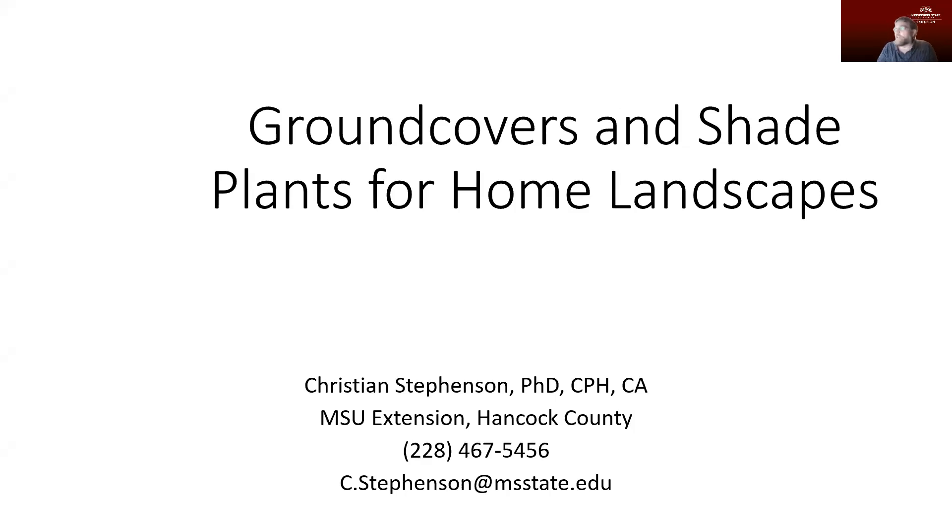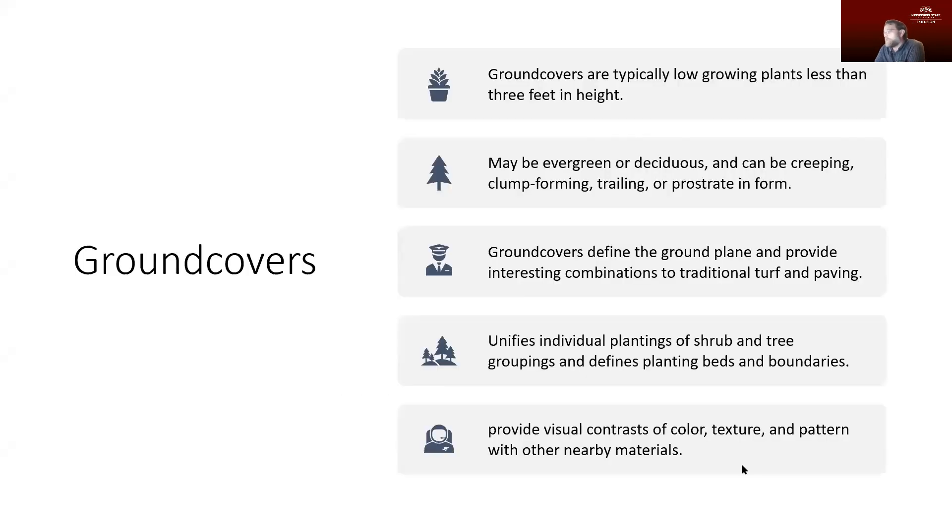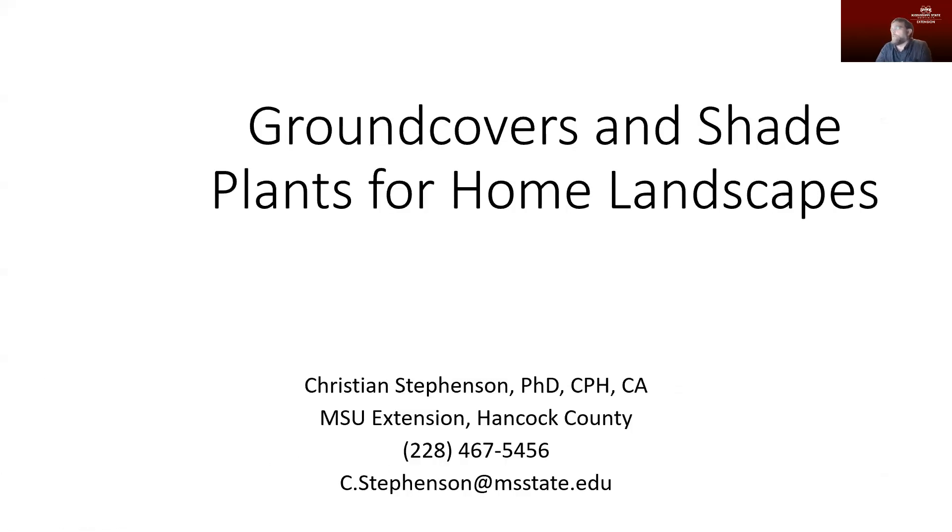It's a great opportunity to talk about some plants. Sometimes when we're looking at our landscape, the ground covers or the plants that are in shaded areas might not be the ones that immediately leap out at us, but they really are important for filling in areas of the landscape and giving structure to the landscape. It's important that we think about plants that are going to be successful and attractive in the home landscape.